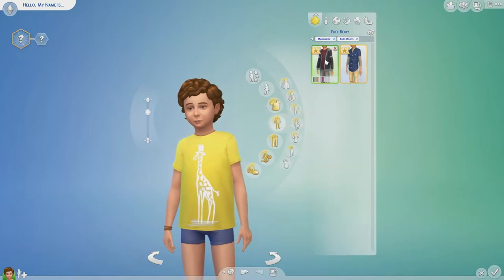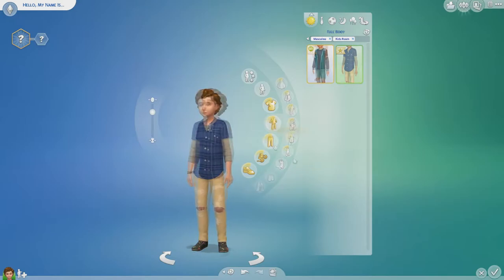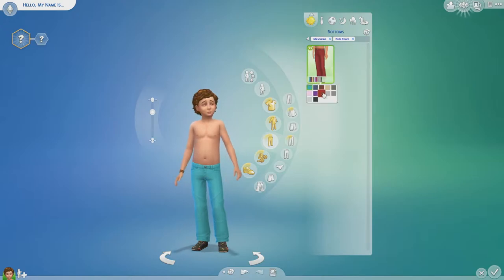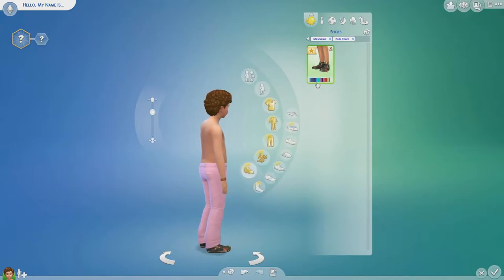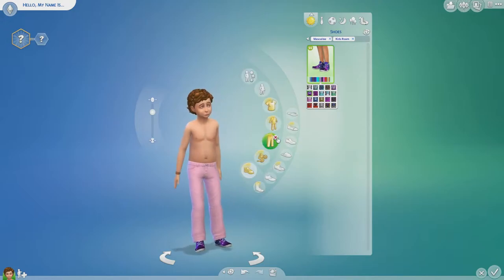For full body we have two brand new outfits. For bottoms we only have one pair, which are these blue jeans that also change colour. Last but not least we have one brand new set of shoes, kind of like hiking boot shoes, with so many colours and patterns. And there's space shoes as well — space shoes, they're so cool!